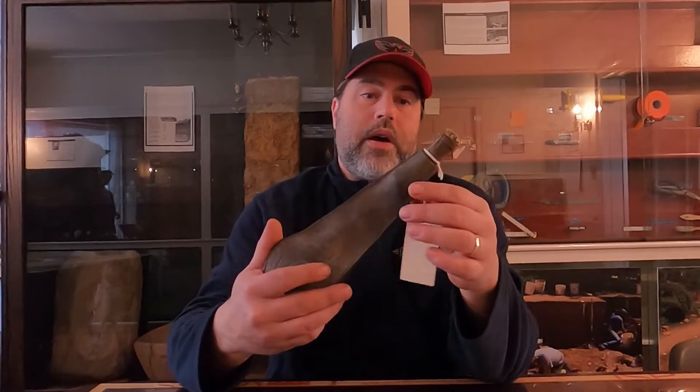Hello and welcome to another edition of History Up Close. I'm your host, John Miller. I'm the Executive Director here at the Shippensburg History Center. And today I'm going to show you two objects that serve pretty much the same purposes, and these are hunting shot pouches.